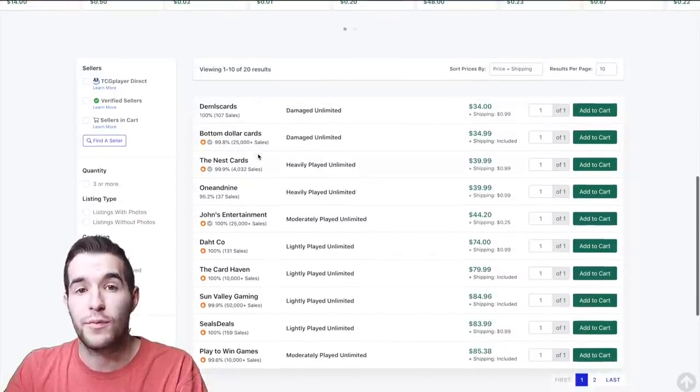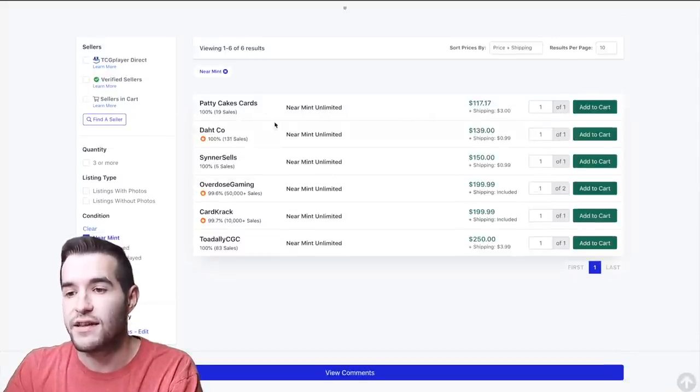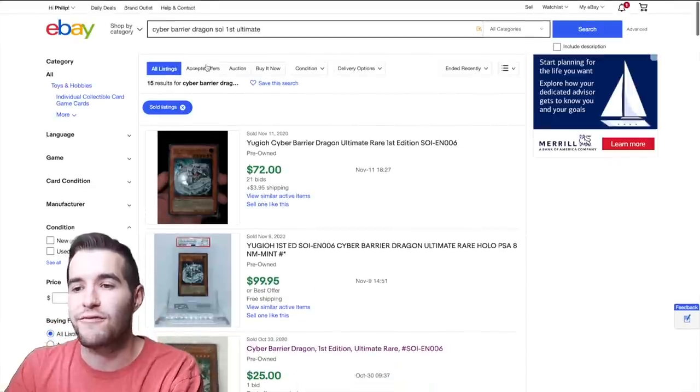We thought it was near mint, so click on near mint. There's one available for $117.17, but this seller only has 19 sales. Even though they have 100% feedback, very low sales is something to watch out for. I usually bump up to the next listing if feedback seems unreliable. The next listing is at $139, from a seller with a gold star — generally a good sign.